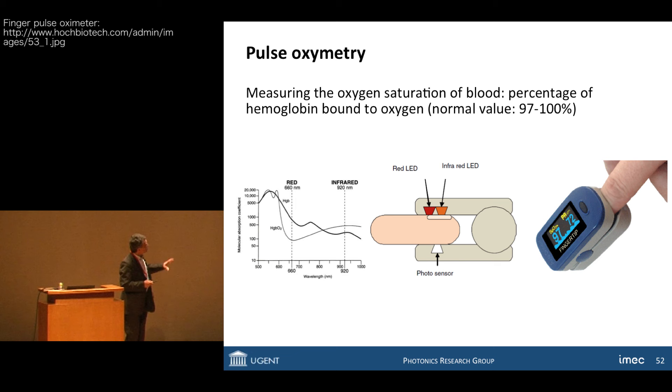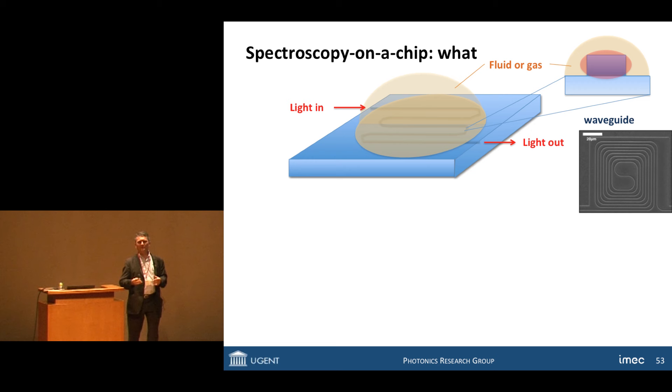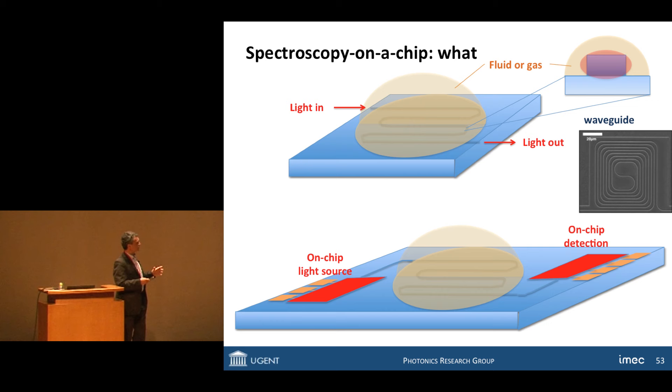The pulse oximetry device is already widely used in hospitals. It's very simple: you take two LEDs — a red one and an infrared one — send light through the finger, and by the difference in transmission at the two wavelengths, figure out what fraction of the hemoglobin molecules is bound to oxygen. If you're healthy, that should be somewhere between 97% and 100%. We do the same on a chip, sending light through photonic wires. Light confined to the waveguide is not 100% confined — there are evanescent tails of the optical field just outside the core. If you put a fluid on top of the waveguide, you have interaction between the guided light and the fluid.